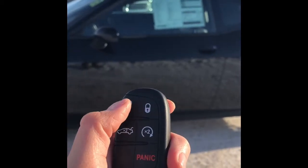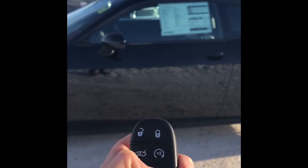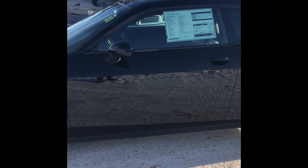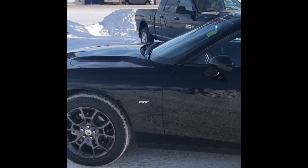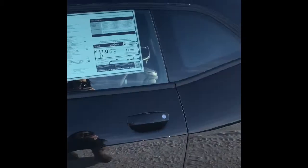On your keys, you have your unlock, lock, trunk, and remote start. I'll demonstrate the remote start for you, plus your panic button — but we won't demonstrate that. This also has proximity keyless entry, so there's a little button on the door handle. All I've got to do is put my hand on the door handle and it unlocks.